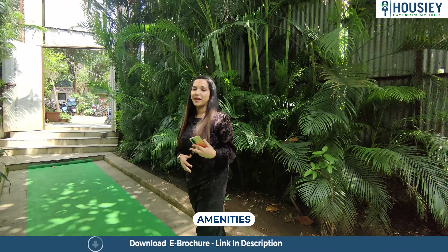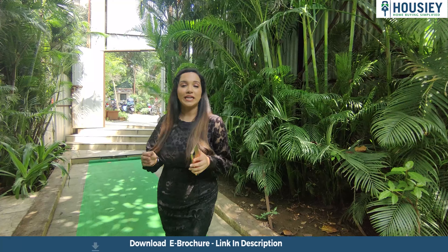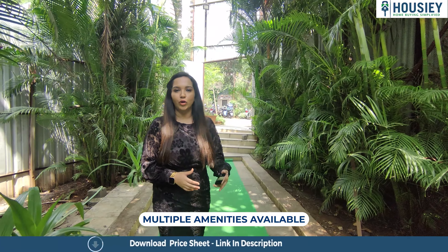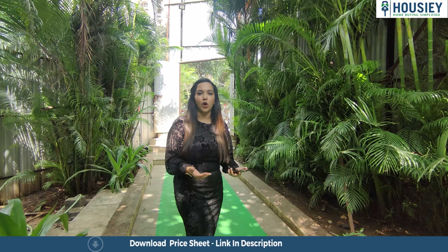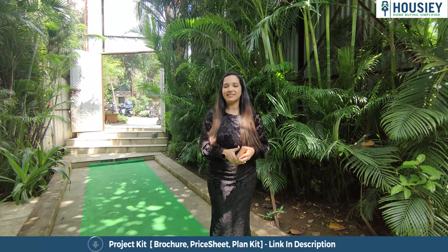Talking about amenities, this project offers indoor as well as outdoor amenities like gazebo, kids play area, party lawn, multi-purpose hall, gym, aerobics room, and many more. Without any delay, let's go on the Neelkan Zen studio sample flat tour.